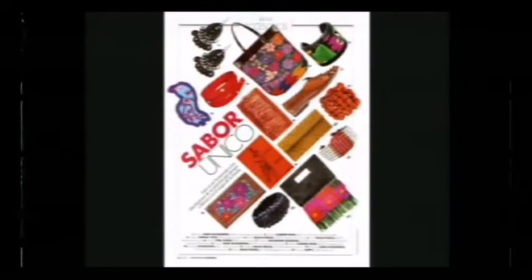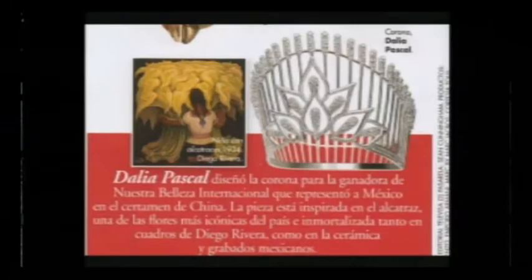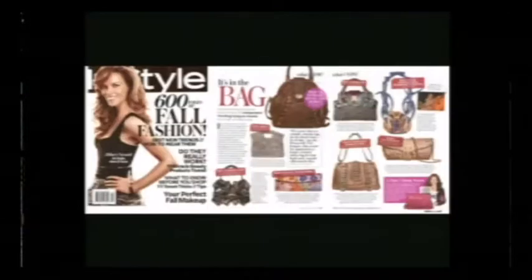Esto fue una pieza especial que hicimos para un concurso, está hecha con un rebozo de Aguilán en Michoacán. Aquí hay varias de nuestras piezas publicadas en alguna de las revistas. Esta es la corona, estuvo publicada en la revista Vogue. Esta también es otra publicación de la revista Vogue. Esto fue la publicación en la revista InStyle cuando fue el premio del IHDA.